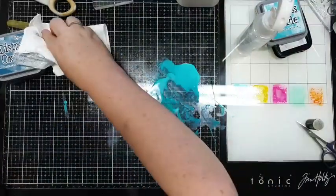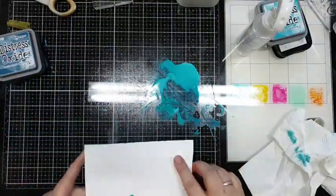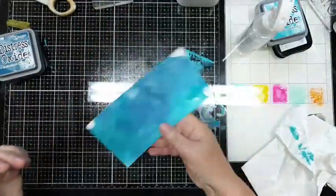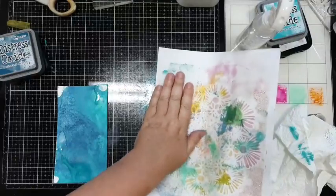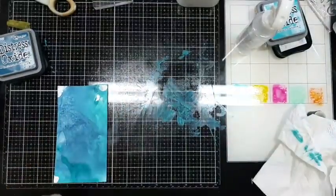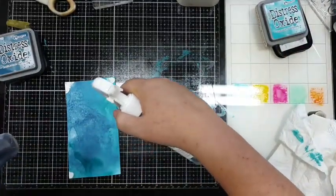Ik had zo een proefpapiertje gepakt - even zien. Dat is een mooie kleur, dat is nog een mooie kleur - die trekken we er nog bij. Dan ga ik deze hier weer op. Ik vind hem een handje - weer droog, en dan ga ik er een stempel opzetten.